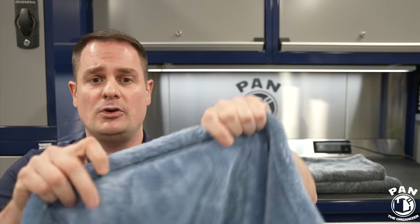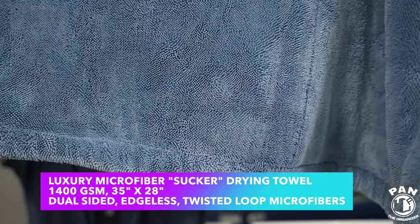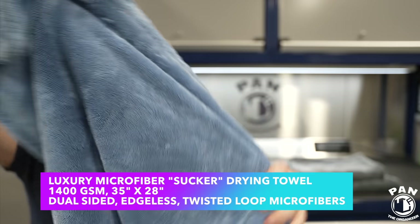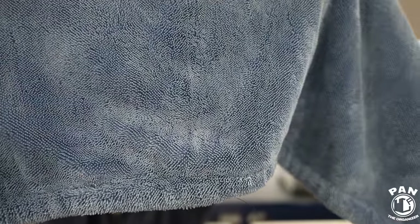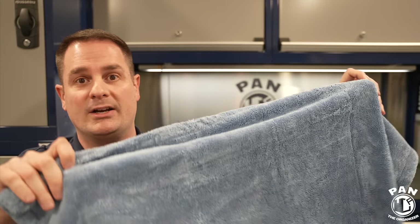Let me give you a close up because these are super plush and super thick. 1400 GSM, dual-sided — you have dual-sided loops, twisted loop technology, which is my favorite form of microfiber for picking up water for drying towels because they're usually the most absorbent types of microfibers. They're edgeless, so they won't damage your car, and they're available in blue and gray colors.